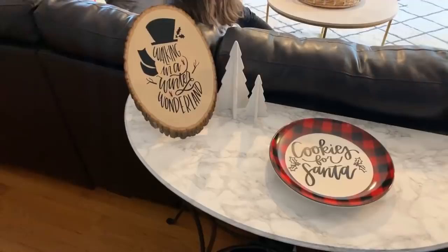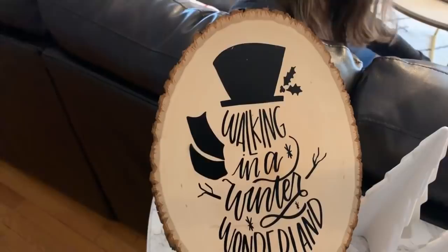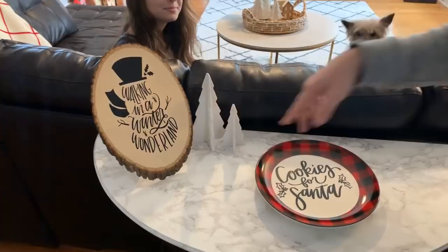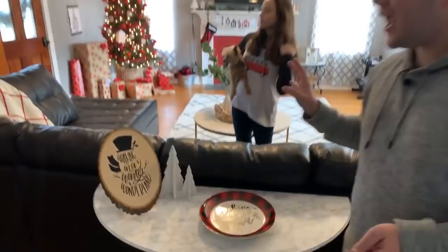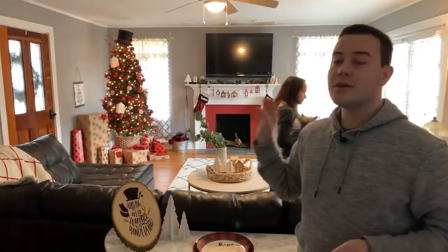Right off the bat here we have one of our favorite projects, which is an iron-on project. We have this iron-on wood project, which is amazing — you're not going to want to miss out on this. And then we have our cookies for Santa plate, which is awesome — I love it, it's so much fun. These have their very own video, so it's going to be awesome. You can check those out — super simple and a lot of fun.